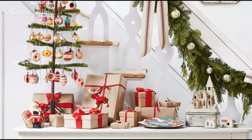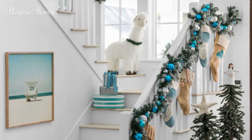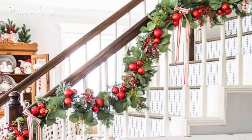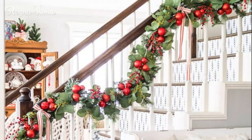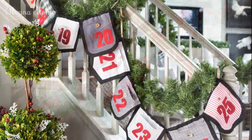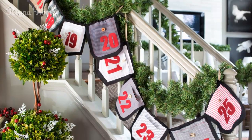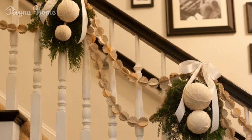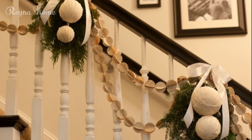Classic greenery and red bows — the timeless look. One of the most iconic ways to decorate your stairs for Christmas is with greenery, such as garlands or wreaths. This look is timeless and adds a natural touch to your holiday decor. Wrap a lush garland along the railing and accent it with bright red bows for a striking contrast. If you prefer a more traditional vibe, you can also add small sprigs of holly, pine cones, or even red berries to your garland. To enhance the warmth and coziness of this design, consider stringing a set of white or golden fairy lights along the greenery. The result is a beautiful glowing staircase that immediately makes your home feel festive and welcoming.